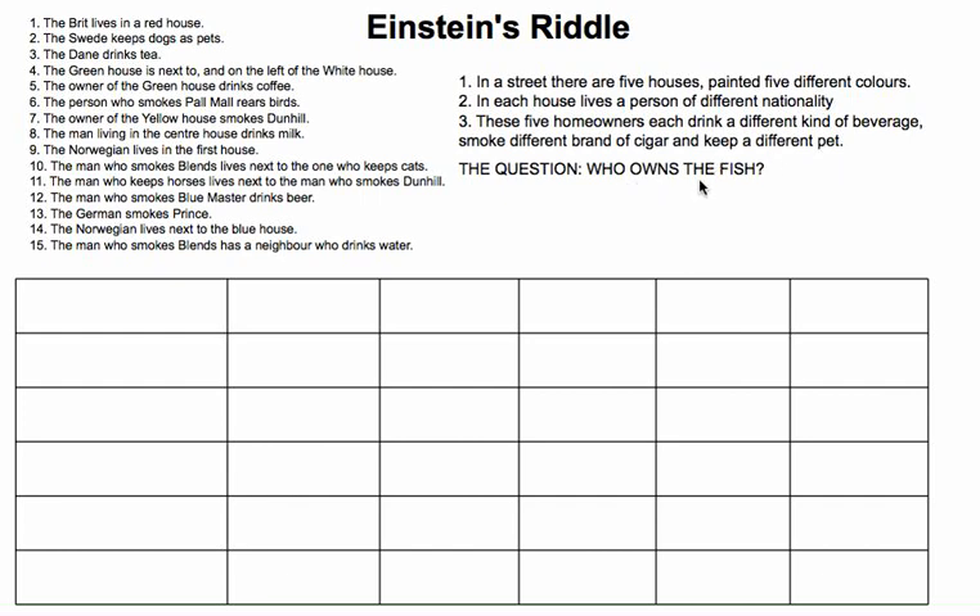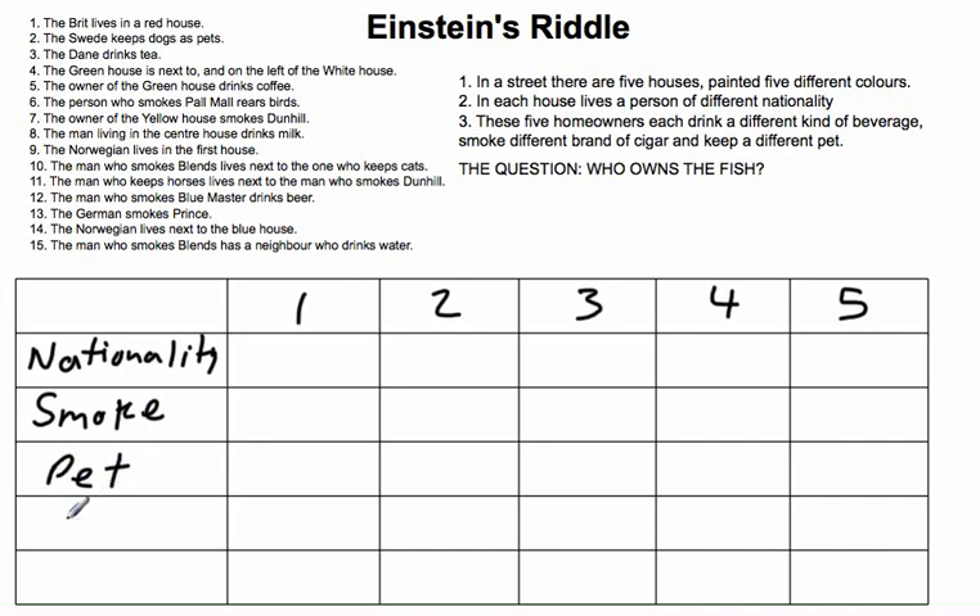Essentially what Einstein is trying to ask is: fill the table. My approach is to label the houses on top 1, 2, 3, 4, and 5. On the side I'll label the rows: nationality, type of smoke, type of pet, type of beverage or drink, and color of the house.